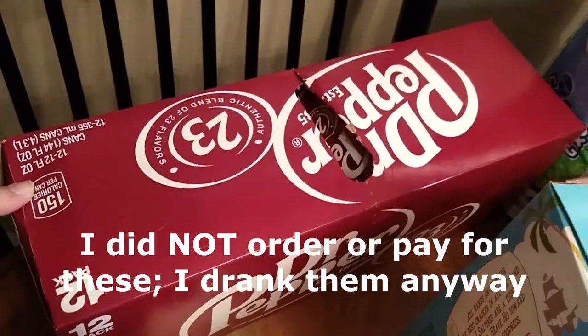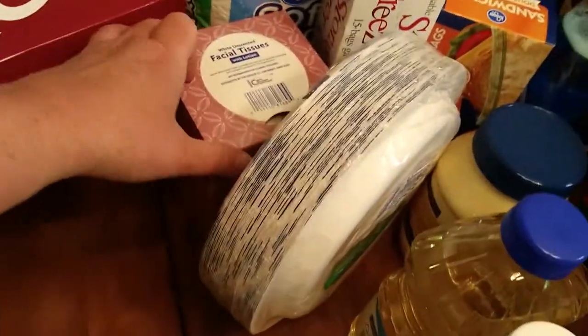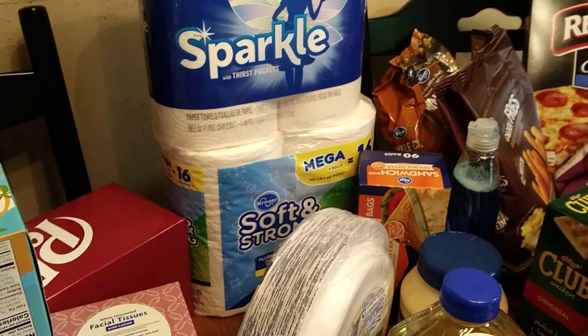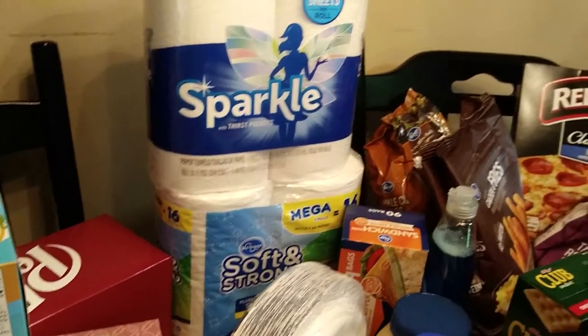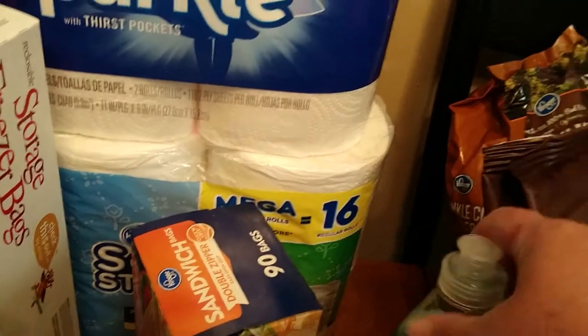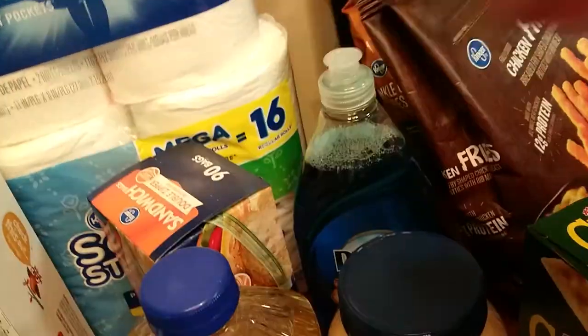I don't remember ordering those, but I guess the heart wants what the heart wants. I'll check my receipt later — they might be somebody else's, I don't know. Got some saltines, some Kleenex, paper towels, and toilet paper. I didn't get big rolls because I like to get that at Sam's, but I have to go to the next town over and I'm out — or I like to go to Aldi's, but I didn't want to go today. Those were a substitution — I ordered Kroger brand but they gave me Sparkle. Got some gallon size freezer bags, paper plates, and regular sandwich bags for lunches.